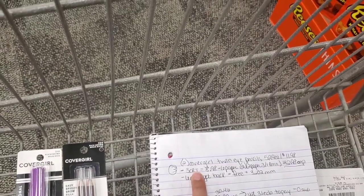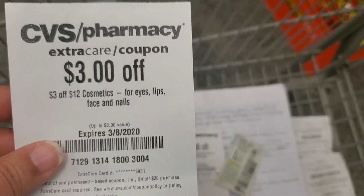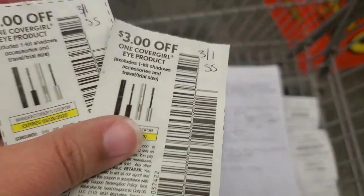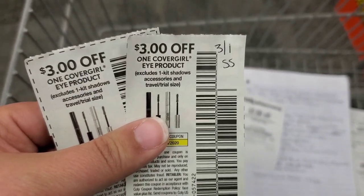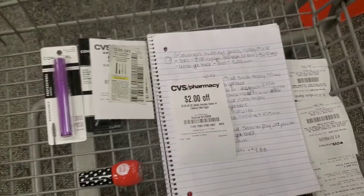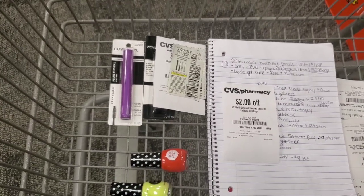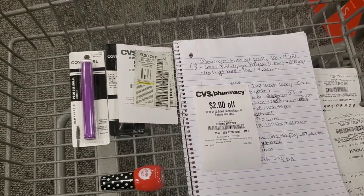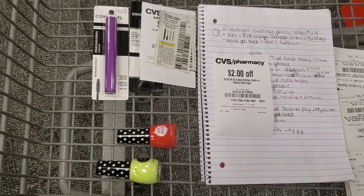I'm going to use a $3 off $12 makeup CRT. I'm also going to use two of these $3 off eye coupons for CoverGirl that we got in the 3/1 SmartSource insert — so that's going to take another $6 off, for $9 total coming off our total. It's going to be about $12.78, and after $9 off it should be about $3.70 out of pocket. Then we're going to get back the $6 extra buck, so it's going to be completely free and a money maker. Both of these deals count towards CVS Beauty Club.